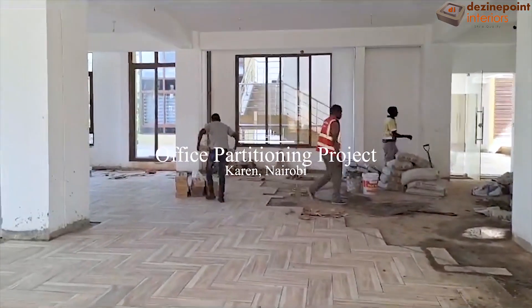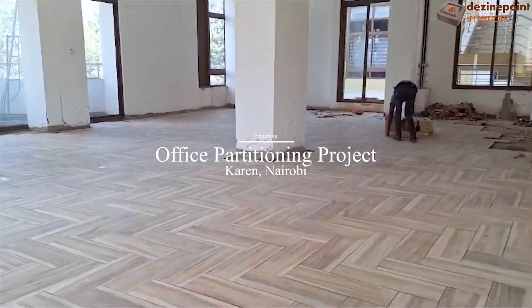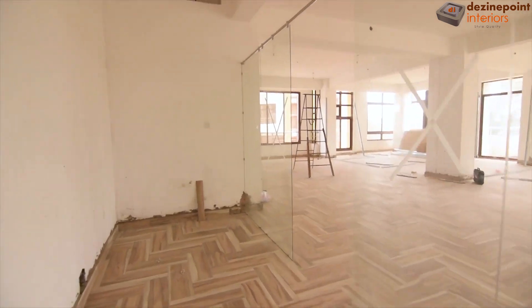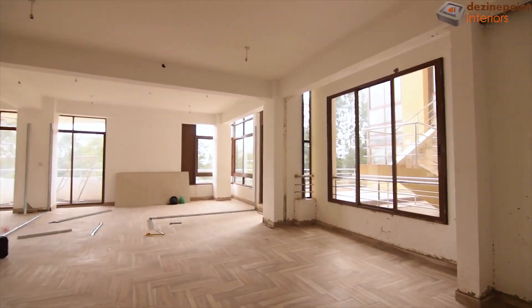We begin with the floor tile installation, capturing each step as our team transforms the bare floor into a sturdy foundation. With the tiles neatly laid, we can move on to the next phase of our office project.